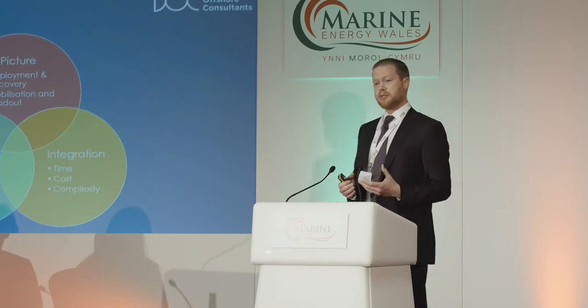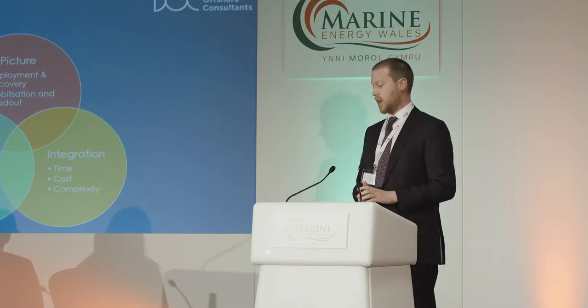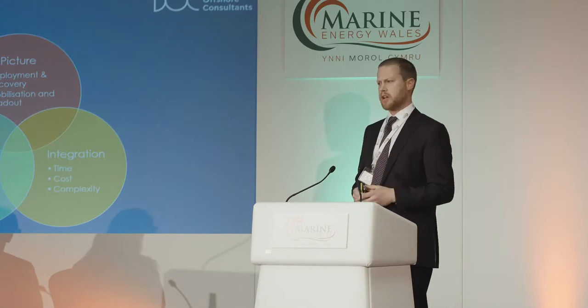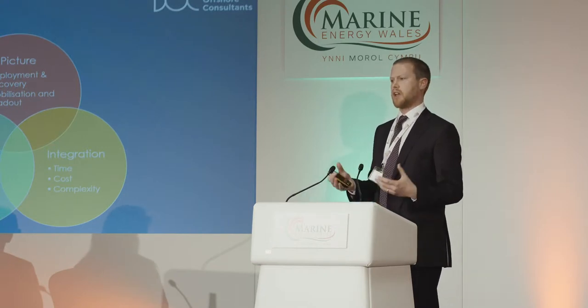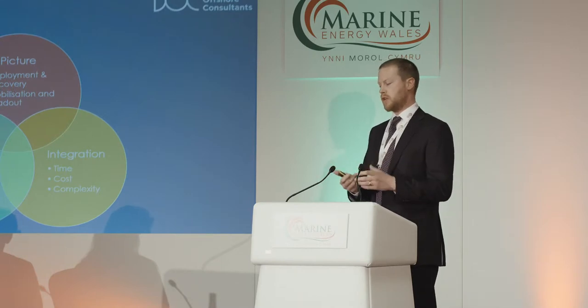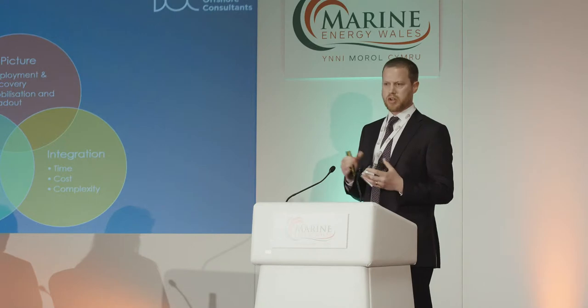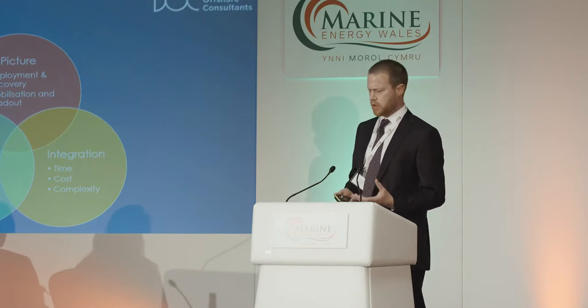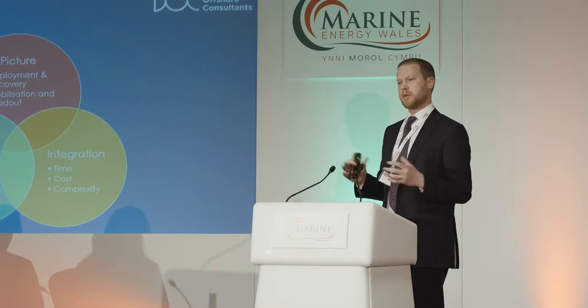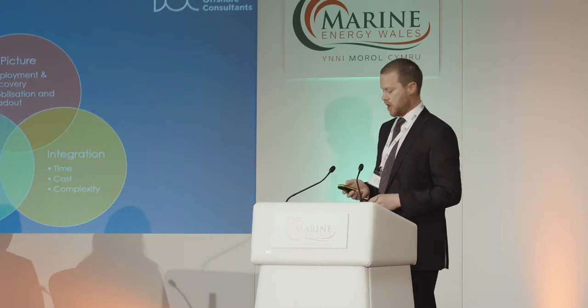I'm really going to focus on three key areas: the big picture, which a lot of people have spoken about, in particular around Orbital, about how they're looking to reduce the cost of interventions for O&M; looking at integration and how integration is usually ignored until the last minute; and then product design. I'm going to talk about that through a couple of pictures from some previous experience.